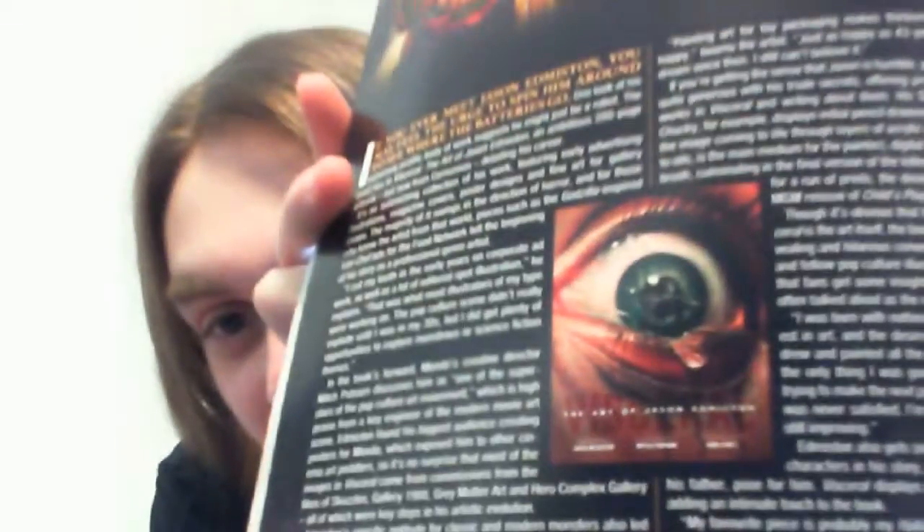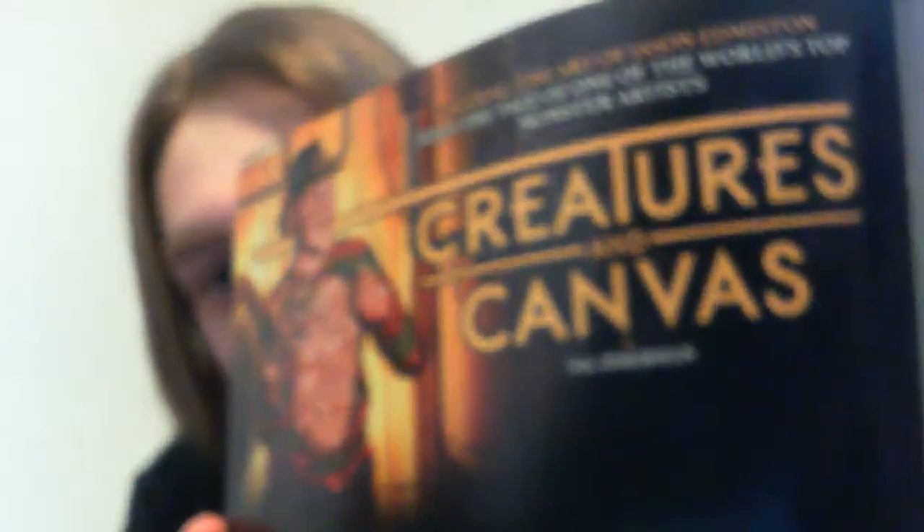These are showing off Jason Edmondson's book. I really want that — it's on my Amazon wishlist and I need to pick it up. I mean, this guy's art is amazing.